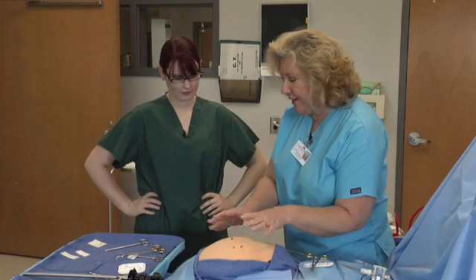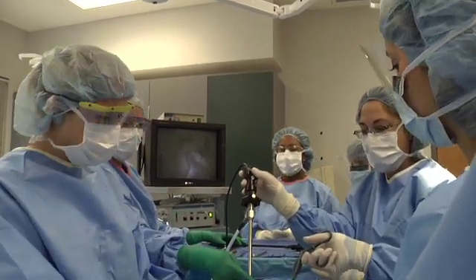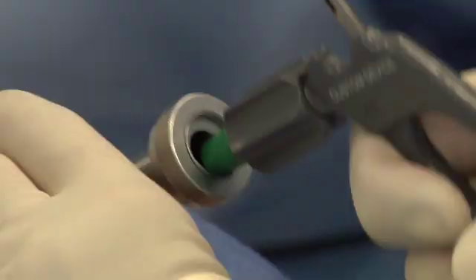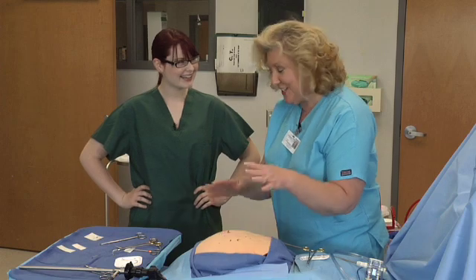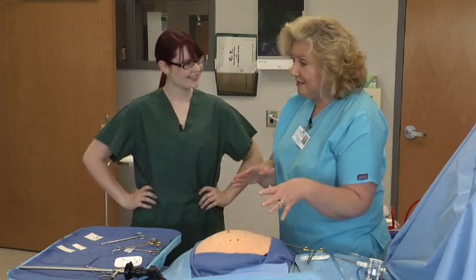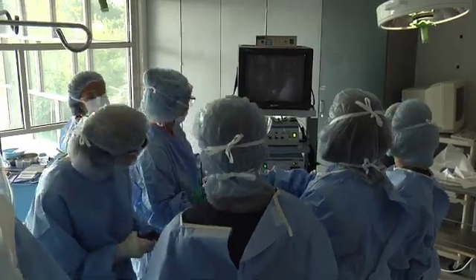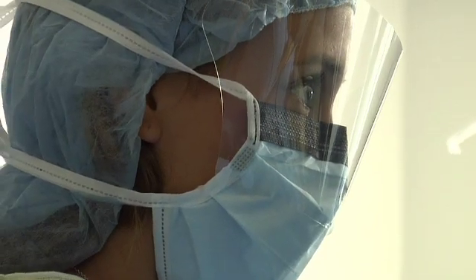What we have here is a laparoscopic trainer, and this is used for laparoscopic procedures. A laparoscopic procedure is a minimally invasive procedure where we go in and do procedures through small incisions versus cutting the patient all the way open. It's much better for the patient, but it's harder for the surgical tech because they have a lot more technological things to learn and a lot more cords and stuff to handle.